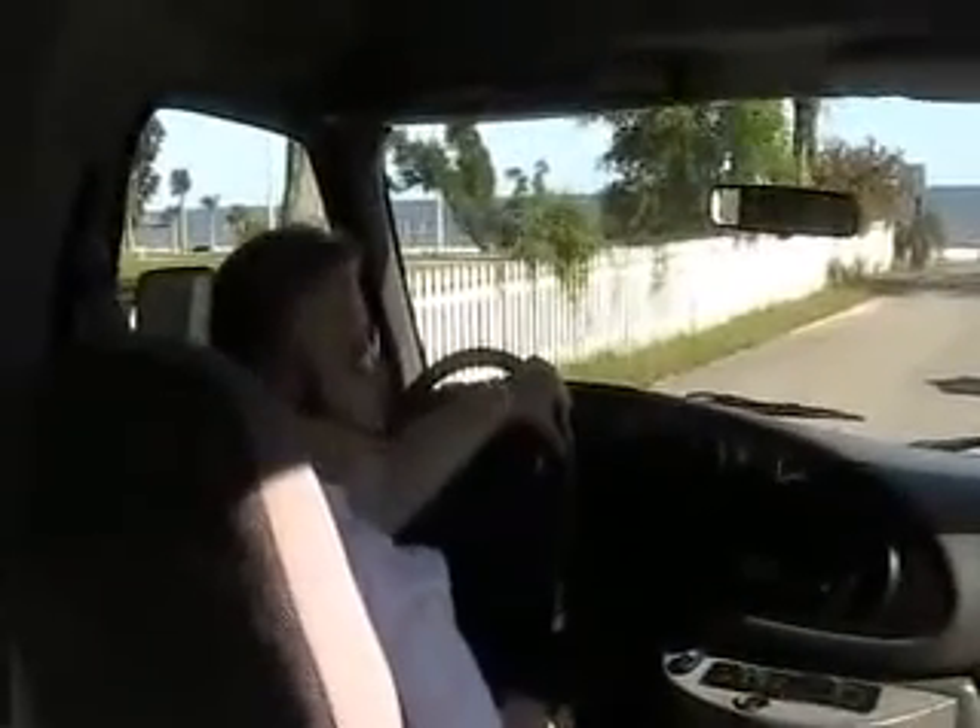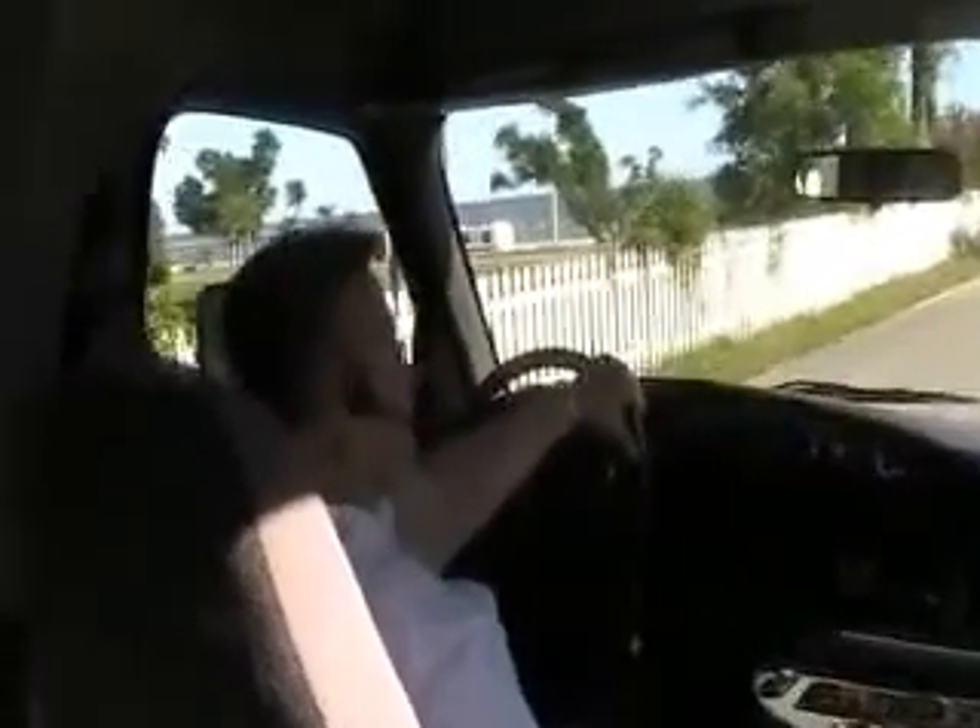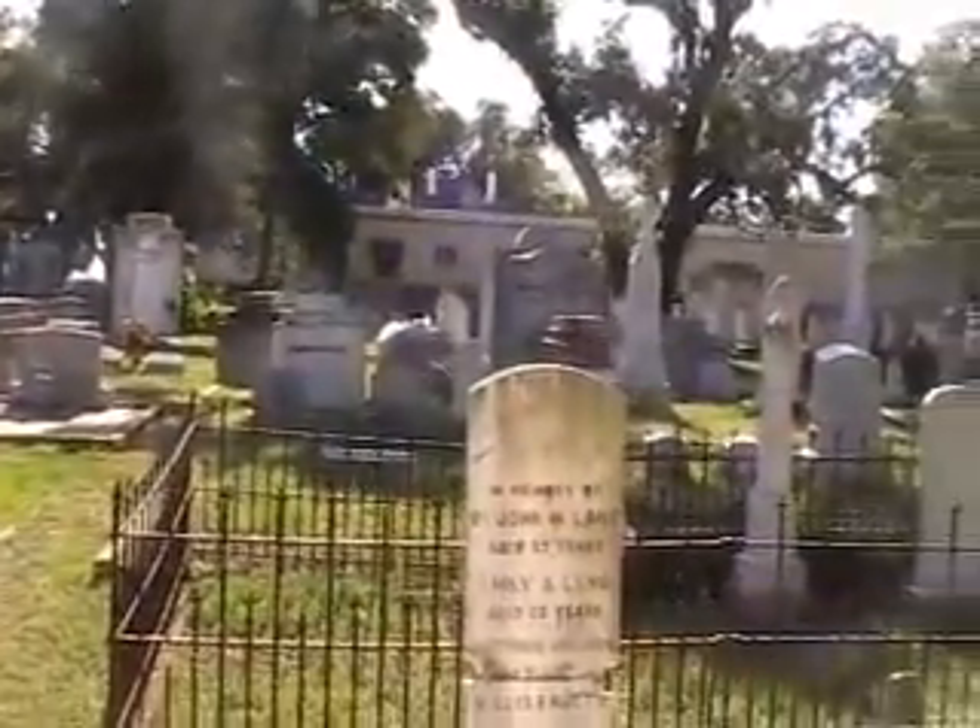This is the old Biloxi Cemetery. We do have a headstone that dates back to 1710 here. We have some of our local characters — George Orr, the Bad Fire of Biloxi, and Pleasant Reid, who is a man who was very talented as a carpenter.